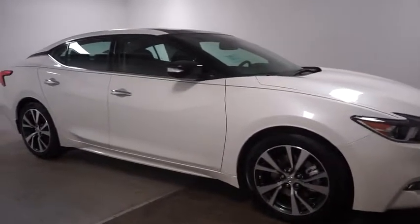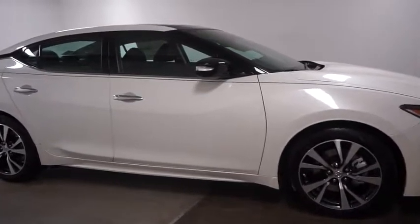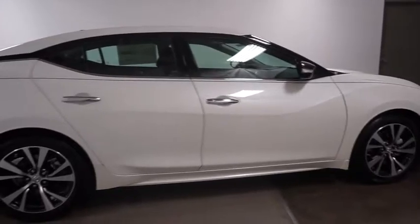This vehicle has less than 100 miles. Here are some of this vehicle's great options: keyless entry, Bose sound system, Bluetooth, front wheel drive, fog light.